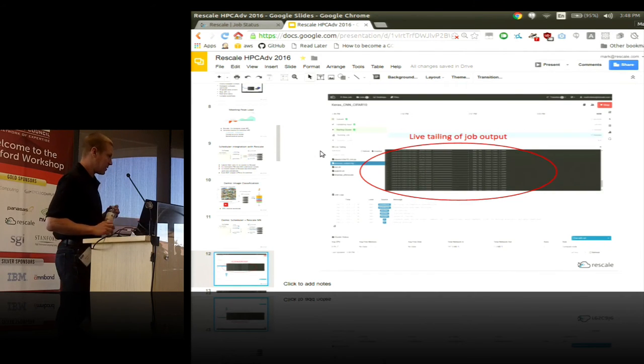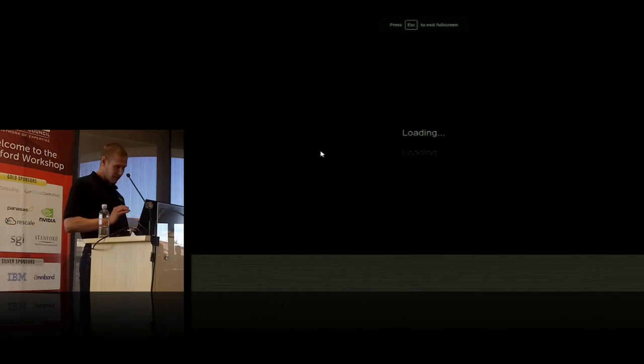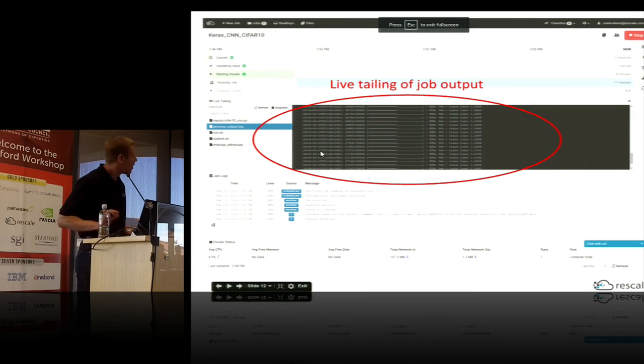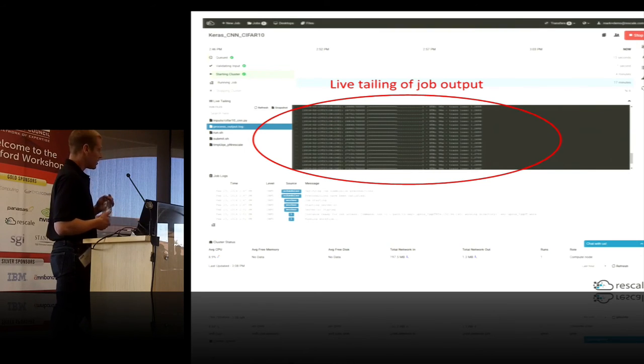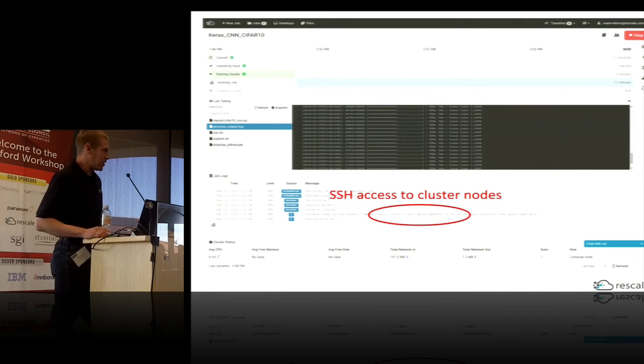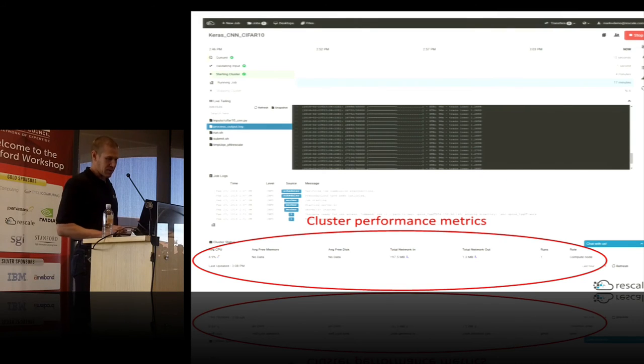Some of the real-time status features when you're running your job: all job outputs you can live tail. In this case we're live tailing standard out, and it's showing a progress bar of the training process. If the user configures it, they can get SSH access to all their cluster nodes. And there are cluster performance metrics for all the nodes running for that job.